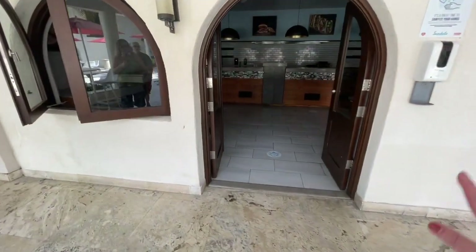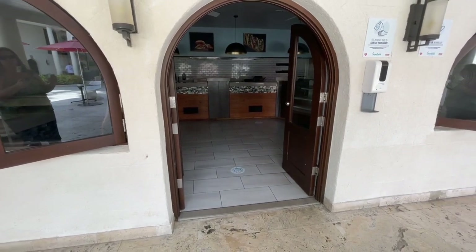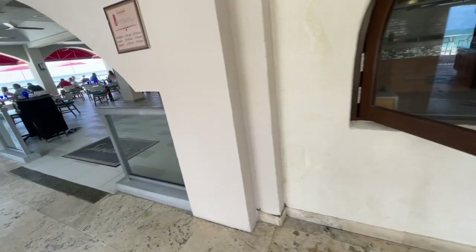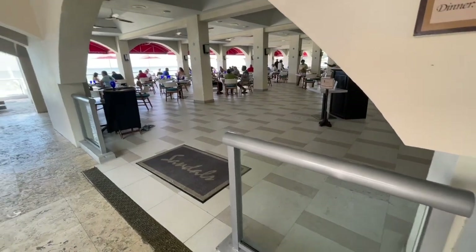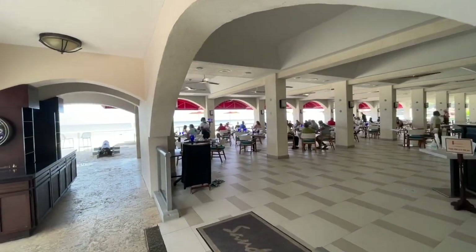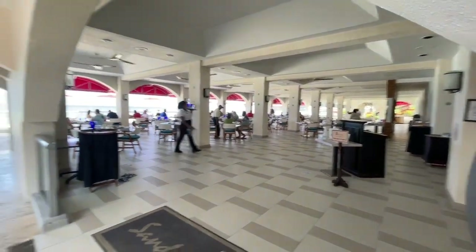This location is not open yet today, but this is the Bistro — grab and go sandwiches, burgers, salads, things like that. And then we have the Bayside restaurant. This one is the buffet for breakfast and lunch; dinner time is French. It does have a great ocean view, and every day for lunch the meals are themed.